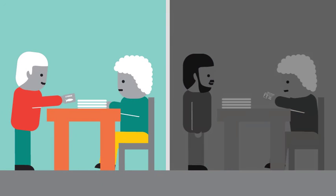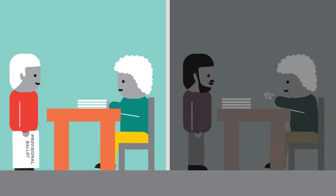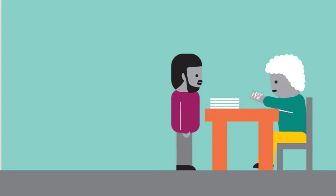If a voter doesn't have an acceptable photo ID, give them a provisional ballot. For their vote to be counted, they'll have to come back with the right ID by 8 p.m. on Election Day, or provide the missing information to their municipal clerk's office by 4 p.m. on Friday after the election.